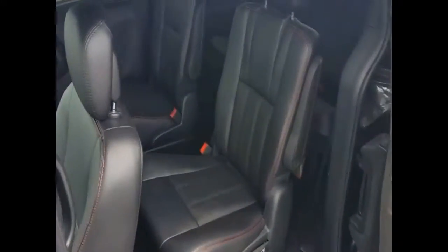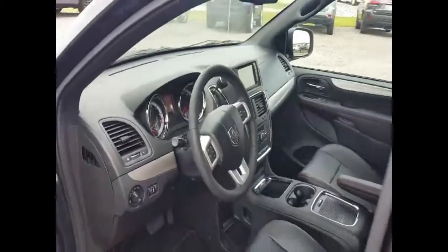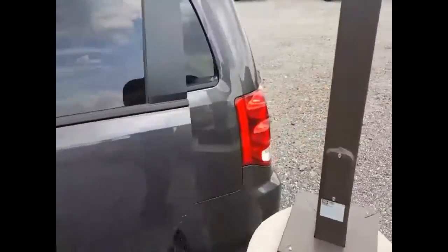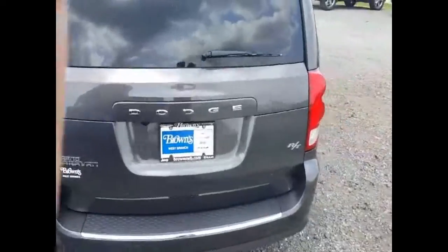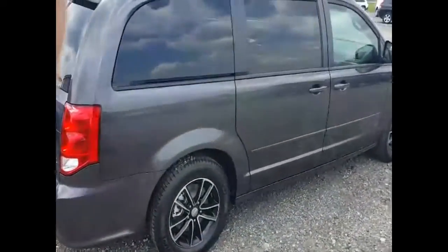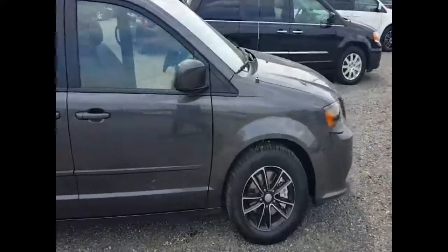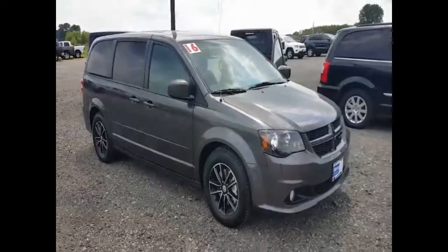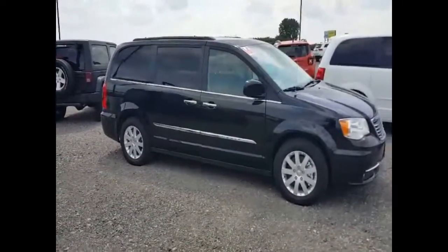Really nice interior. We've got them with and without the leather. These RT packages are kind of cool — they've got some unique wheels on them. Lots of extra room. And again, they just came out with the Chrysler Pacifica, so Chrysler is really looking to move these vans right now because the body style has kind of changed a bit. We also carry the Town and Country van.